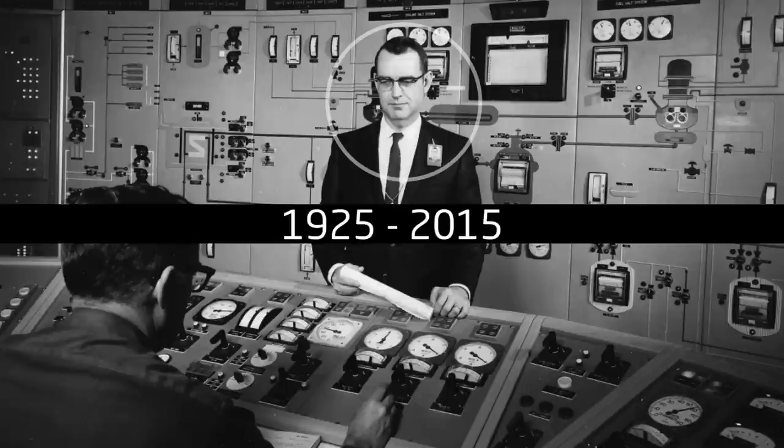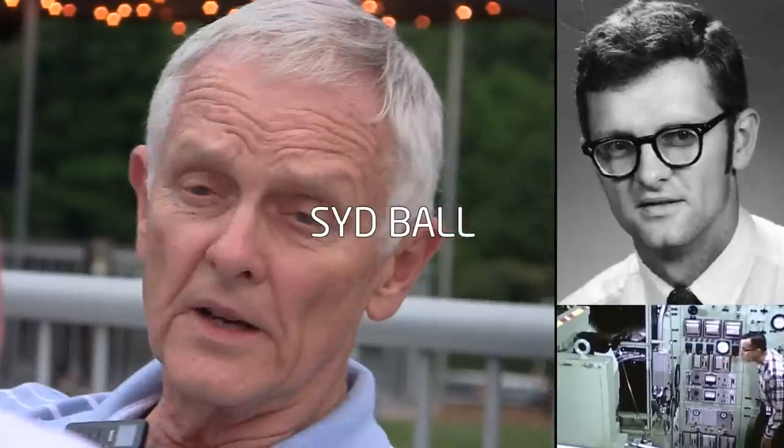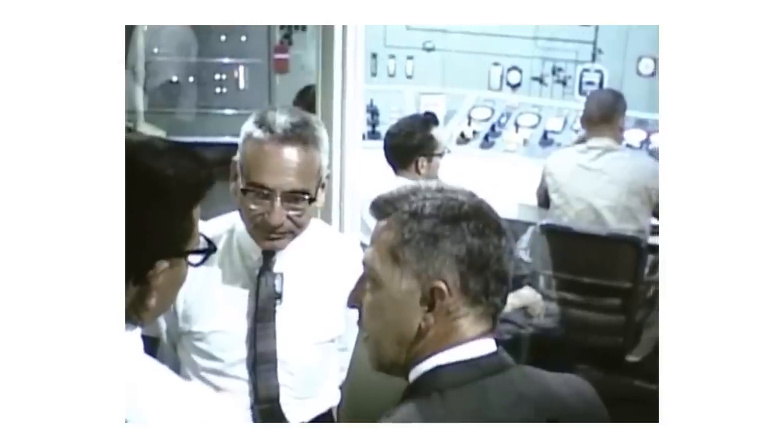Stop that reactor experiment. Fire everybody. I didn't see it coming. The project was terminated, but I still think people will come back to this reactor. I hope that after I'm gone, people will say these guys had a pretty good idea — let's go back to it.